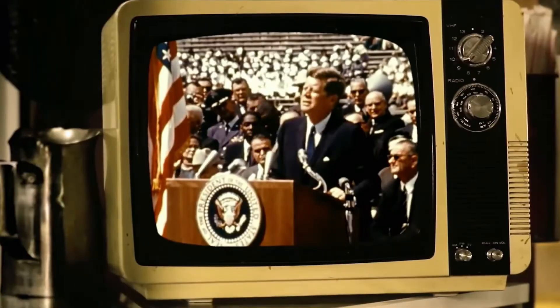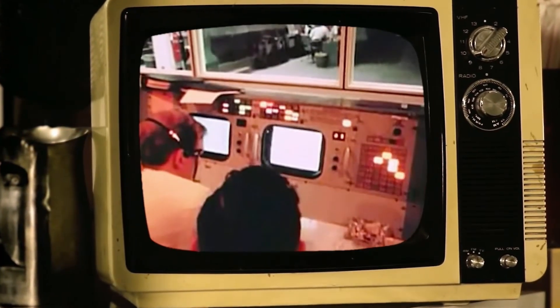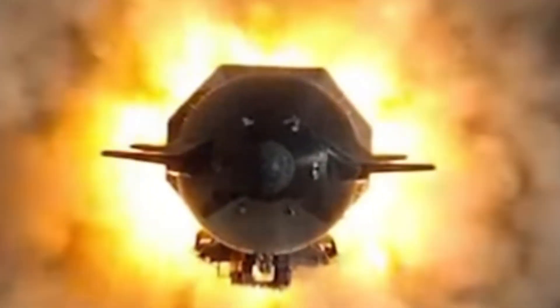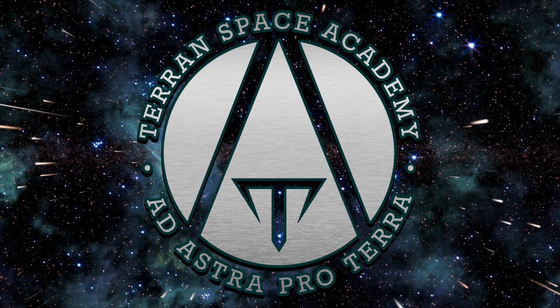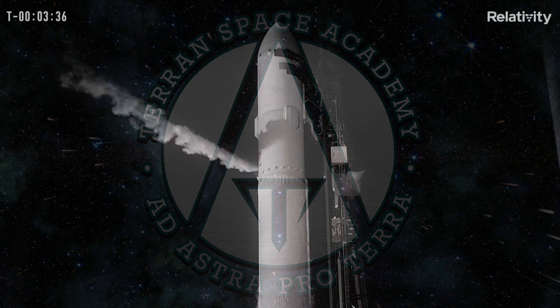No nation which expects to be the leader of other nations can expect to stay behind in this race for space. Hello and welcome to the Terran Space Academy where we help prepare you for a bright future in the space industry.